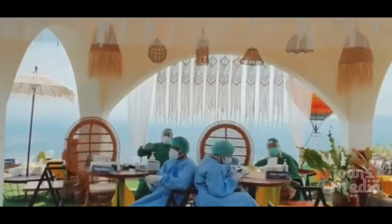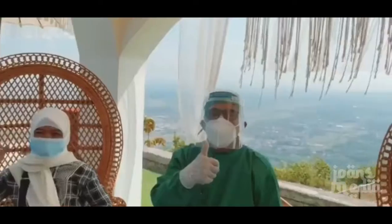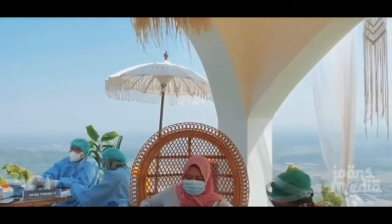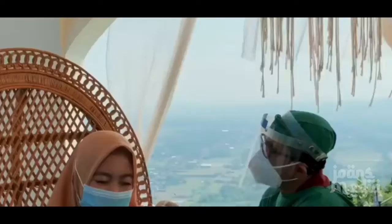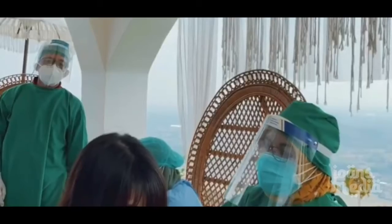Heha Skyview is located in the Gunung Kidul hill area, about 40 minutes from central Yogyakarta. Even though it takes 40 minutes from Yogyakarta, the facilities offered by Heha Skyview will make the journey well worth it.